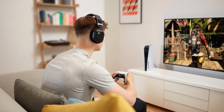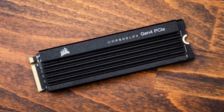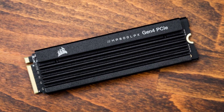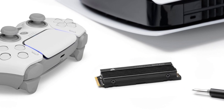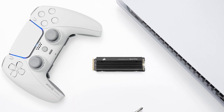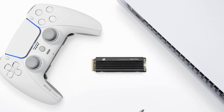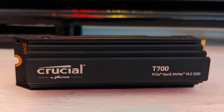SSDs, or solid-state drives, offer a modern storage solution with no moving parts, making them more durable and significantly faster than traditional hard disk drives. Investing in an SSD can greatly enhance your computer's responsiveness, with applications launching instantly, faster web page loads, and an overall speed boost for your system.